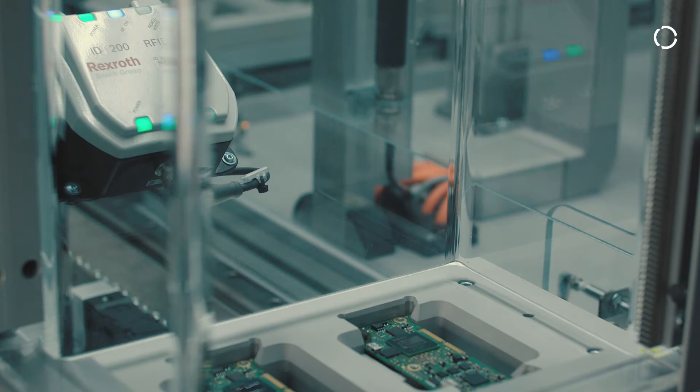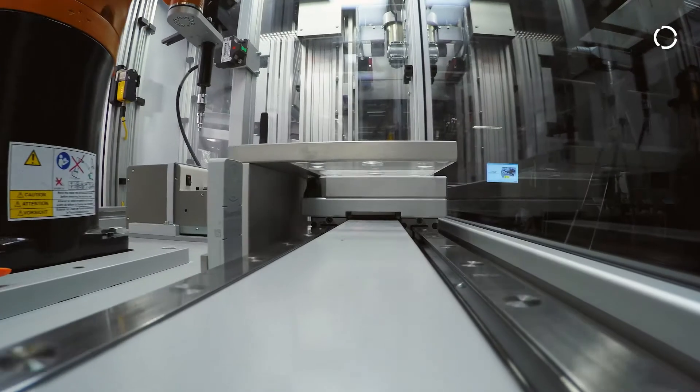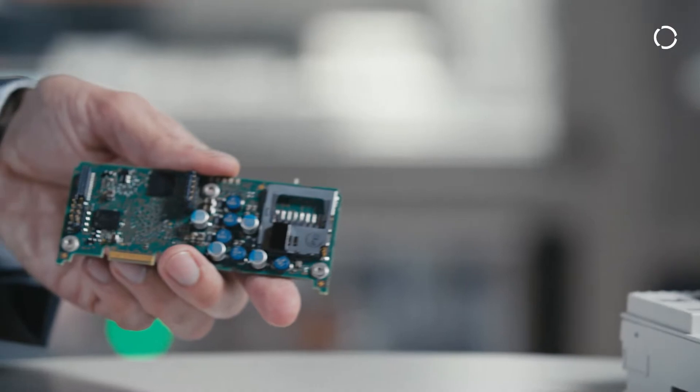The coolest thing involving Industry 4.0 is the so-called smart factory. This means that the product guides itself through the production line and decides what is to be done next.